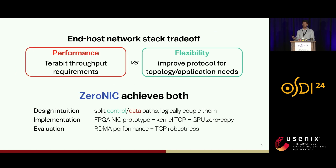In a nutshell, as deployments scales become massive and as provisioned bandwidth becomes very large, the end-host network stack has come to the forefront. It has to deliver very high performance in terms of throughput, and at the same time we want the flexibility to improve the network protocol for its particular deployment and topology needs. Unfortunately, this has been a hard trade-off, and in this talk I am presenting XeroNIC to achieve both high performance and flexibility simultaneously.